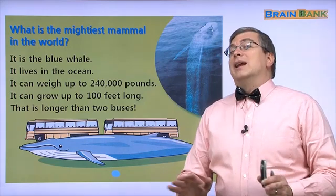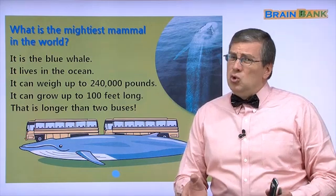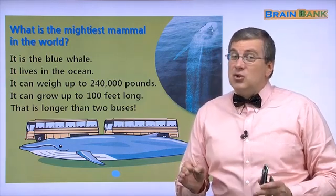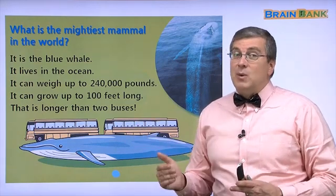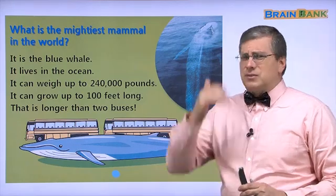We don't live in the ocean, so we don't worry about meeting the blue whale. But it would be cool, right? If we were in the ocean and we saw the blue whale — wow, that would be amazing. But not every day. It's in the ocean.